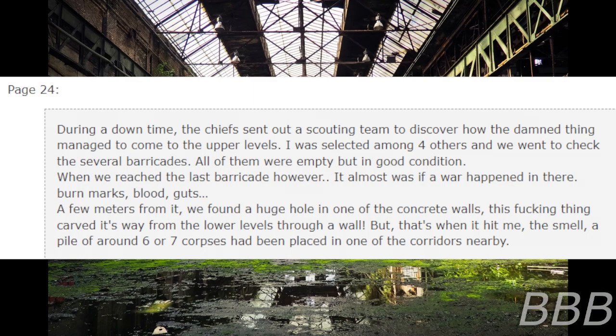Page 24. During the downtime, the chief sent out a scouting team to discover how the thing managed to come to the upper levels. I was selected among four others, and we went to check the several barricades. All of them were emptied but in good condition. When we reached the last barricade, however, it was almost as if a war had happened in there — burnt marks, blood, guts. A few meters from it, we found a huge hole in one of the concrete walls. This thing carved its way from the lower levels through a wall. But that's when it hit me — the smell. A pile of around six to seven corpses had been placed in one of the corridors nearby.